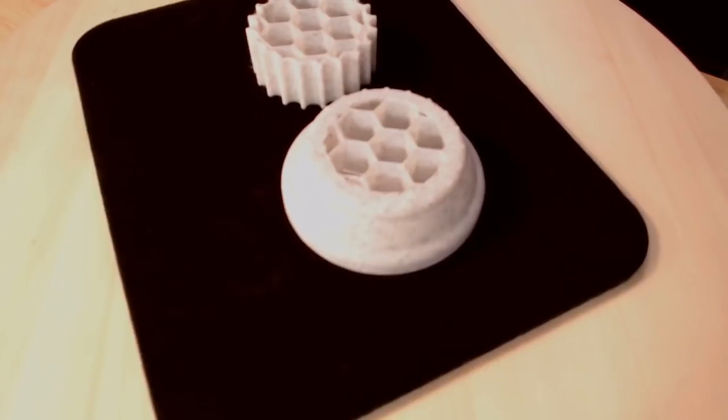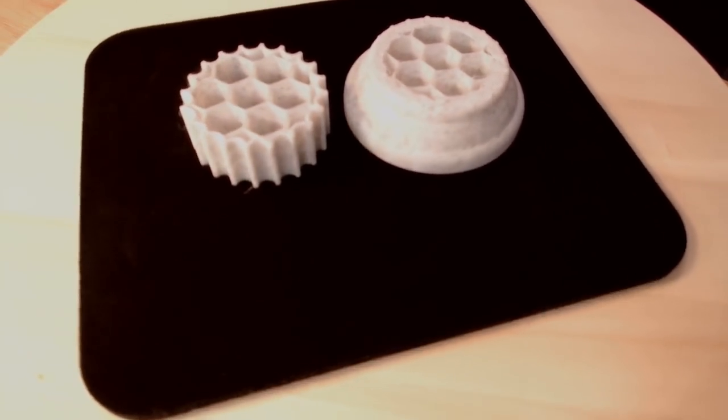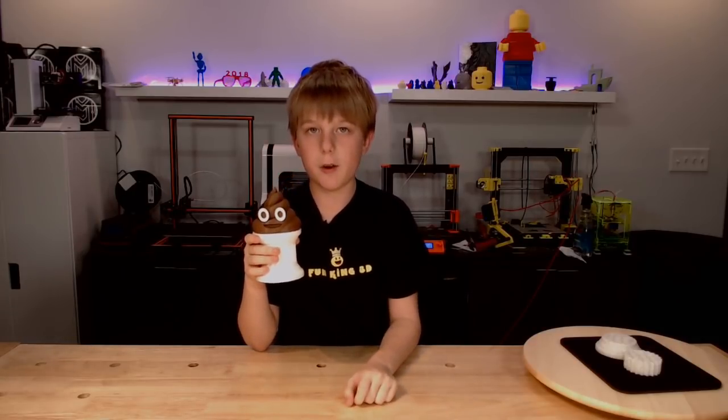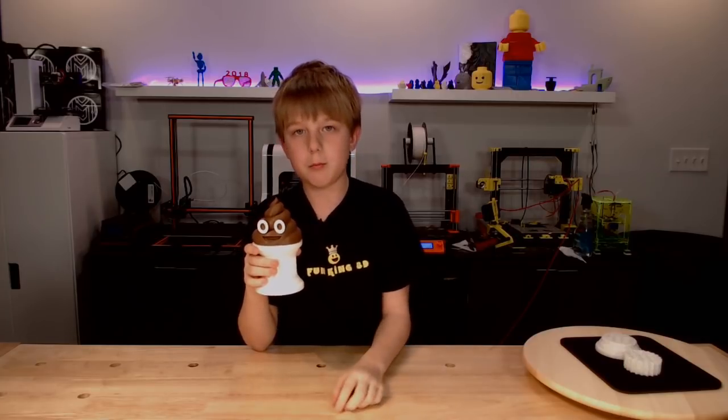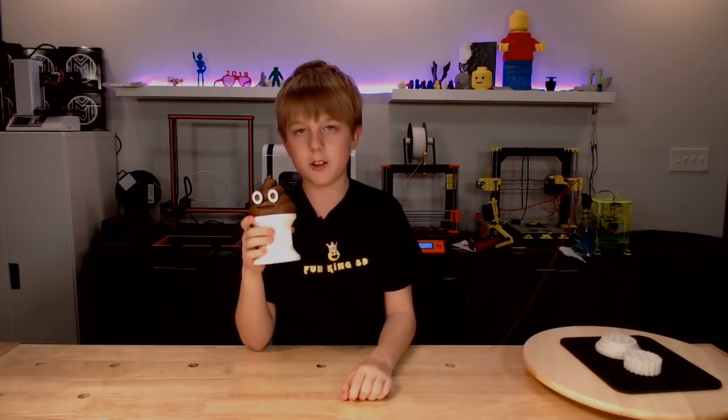I started to print this with OZ Marble PLA, but I did not have enough. I printed the column and the eyes with AIO Robotics PLA, and I printed the poop with Inland PLA, extruded at 205 degrees. It was all done with a 60-degree bed and a 0.2 layer height.